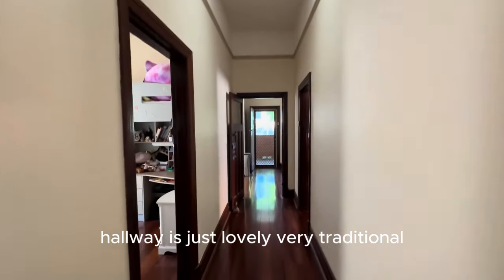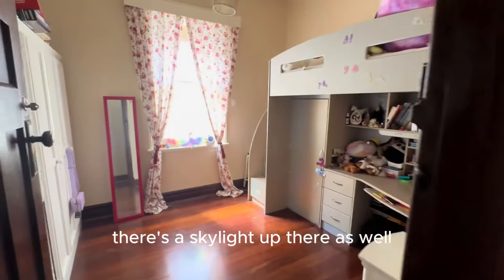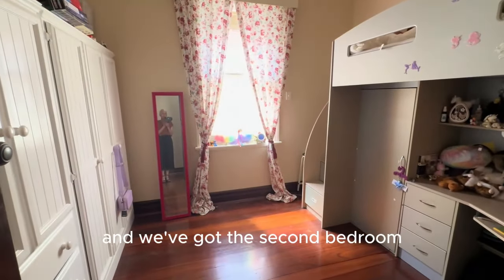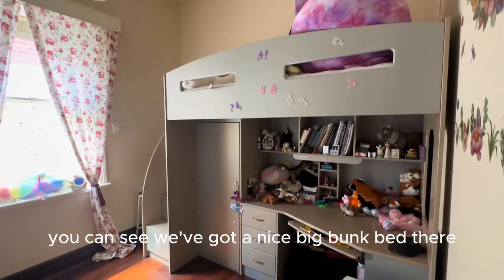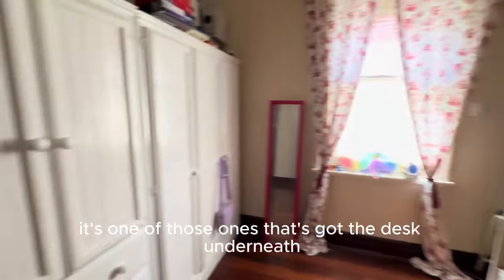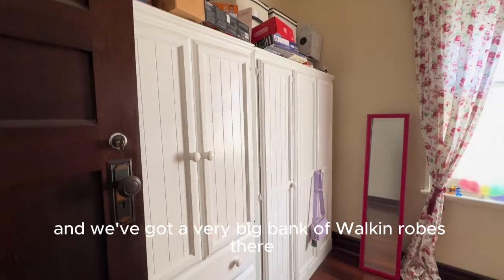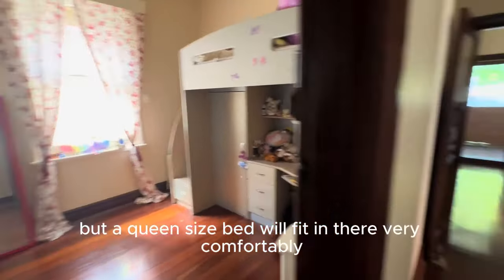The hallway is just lovely — very traditional, with very high ceilings and a skylight up there as well. And we've got the second bedroom. Beautifully proportioned — you can see there's a nice big bunk bed with a desk underneath and a very big bank of walk-in robes. A queen size bed will fit in there very comfortably.